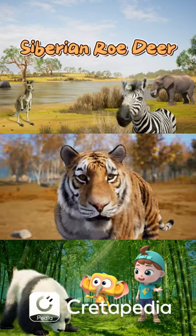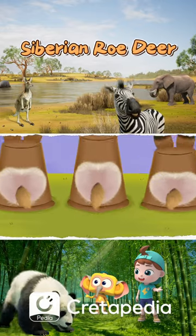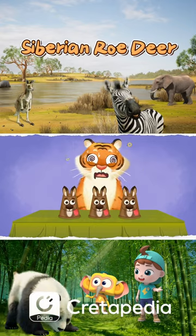Why did the tiger stop? Some scientists believe that the white patch can distract predators from locking onto the target, and thus helps the roe deer escape!